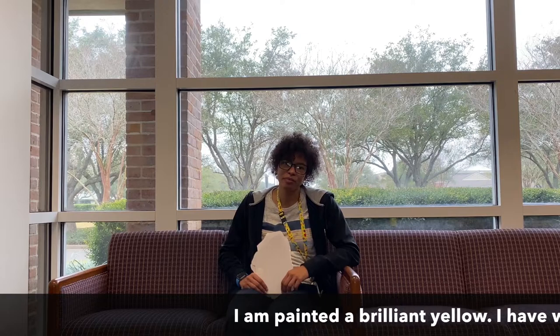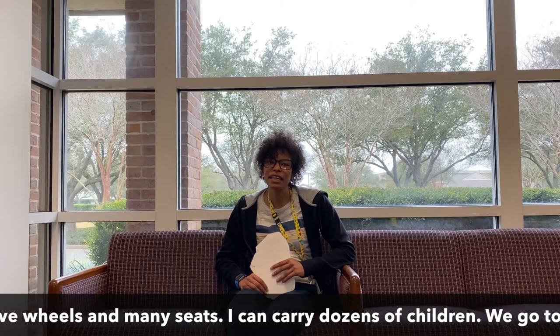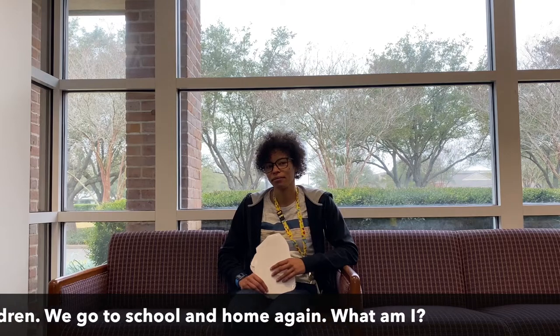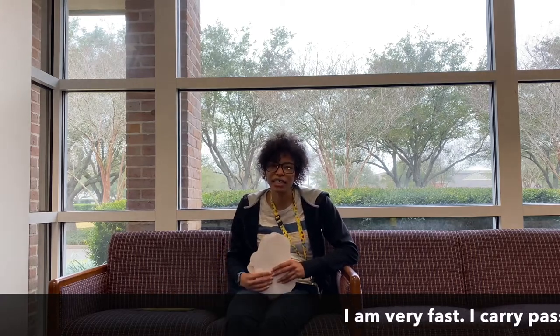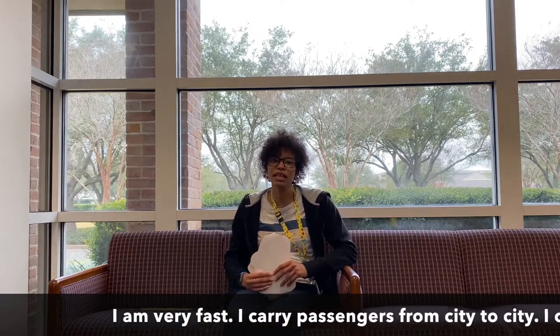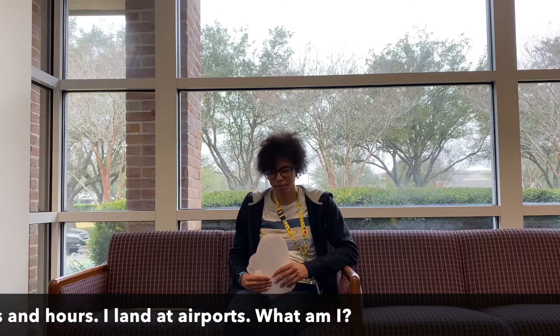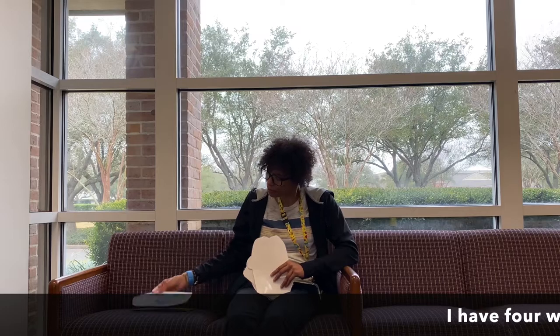Now we're going to play a little guessing game. I'm going to describe some vehicles and you're going to try to guess at home. I am painted a brilliant yellow. I have wheels and many seats. I can carry dozens of children and we go to school and home again. What am I? If you said a school bus, then you were right. I am very fast. I carry passengers from city to city. I can fly for hours and hours and I land at airports. What am I? If you said an airplane, I am an airplane. Awesome.